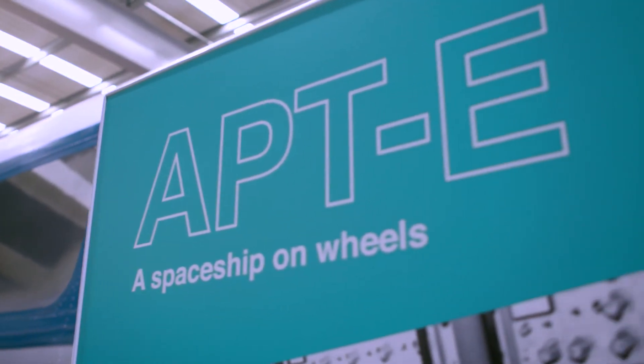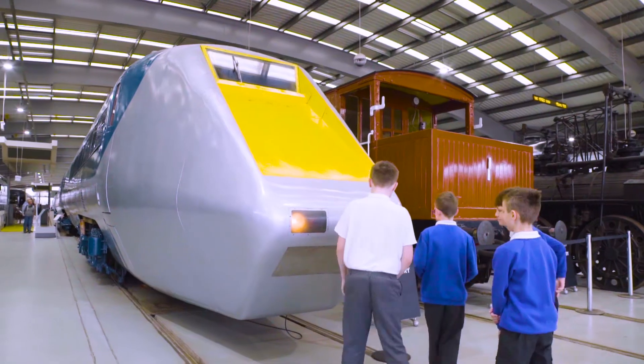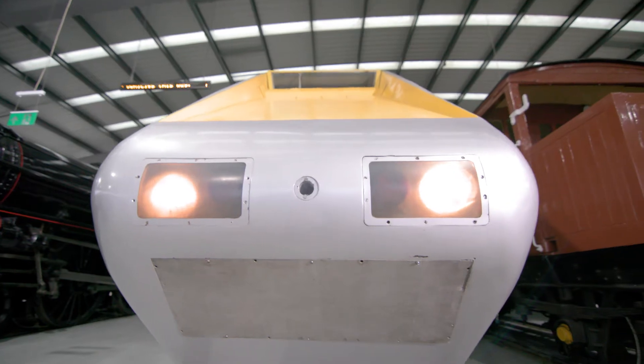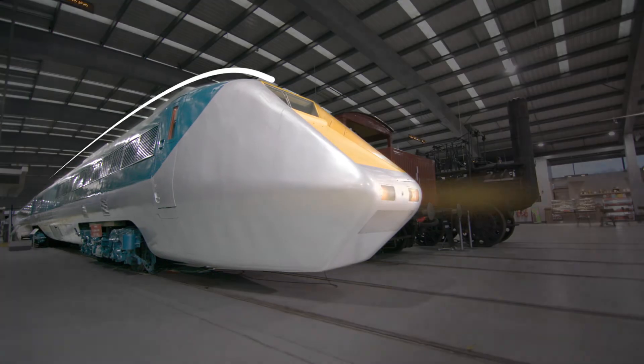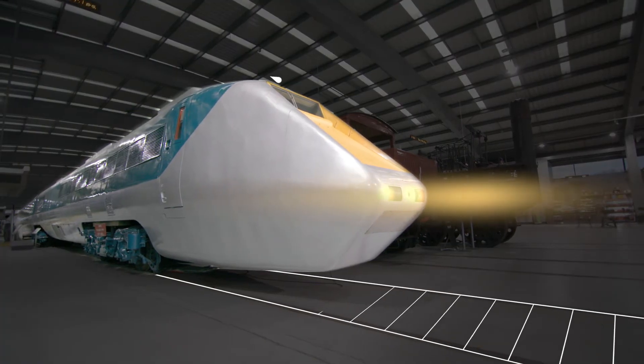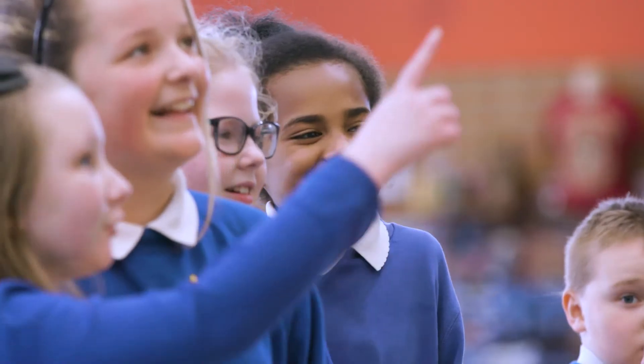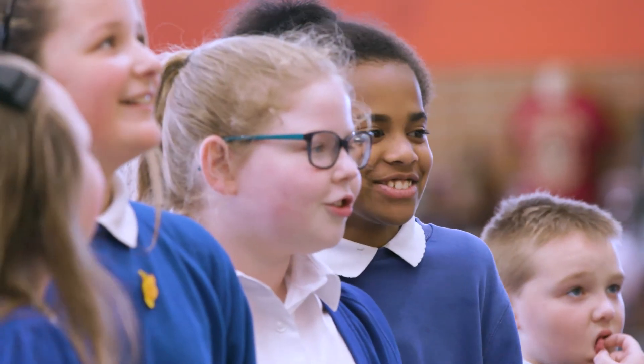So how did UK Railways shift up a gear? It's thanks to the advanced passenger train experimental. Engineers from the aircraft industry built this turbine-powered locomotive, driving up its speed while using the existing track. That is one of the reasons why you can travel at speed today to Shildon, where the story of rail began.